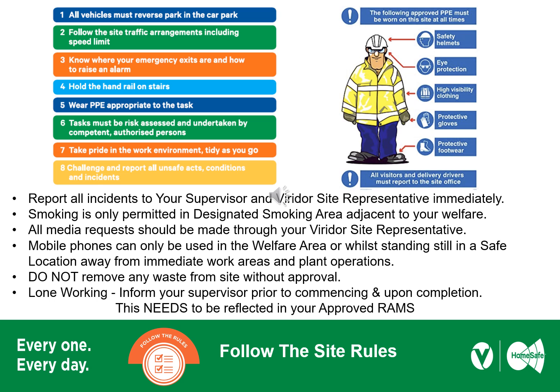When you arrive on site, please follow the site rules. Don't drive faster than 10mph, reverse park, and use the muster point in the car park if needed. The minimum PPE requirements are safety helmet, eye protection, high-vis clothing, protective gloves and protective footwear. Before you carry out any tasks, there needs to be an approved RAMs in place, carried out by competent and authorised persons. If you see anything different on site in terms of hazards and risks not covered in your RAMs, take five minutes to stop, reassess and have a chat with your supervisor.